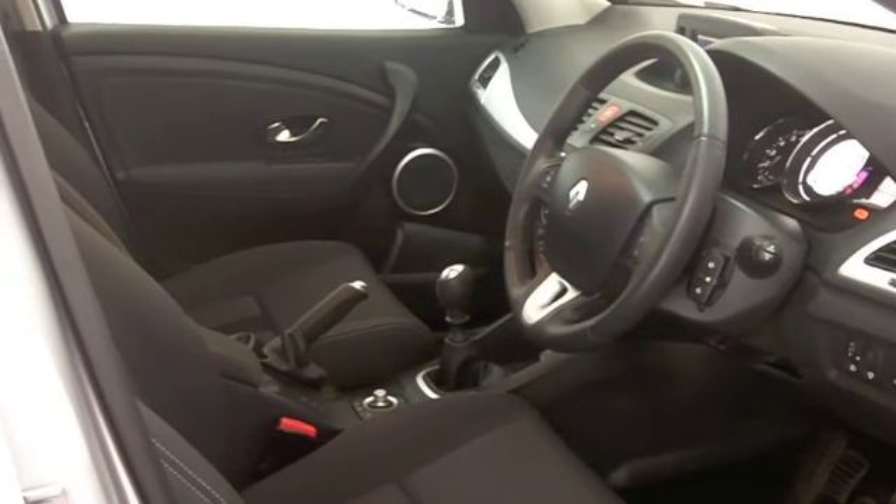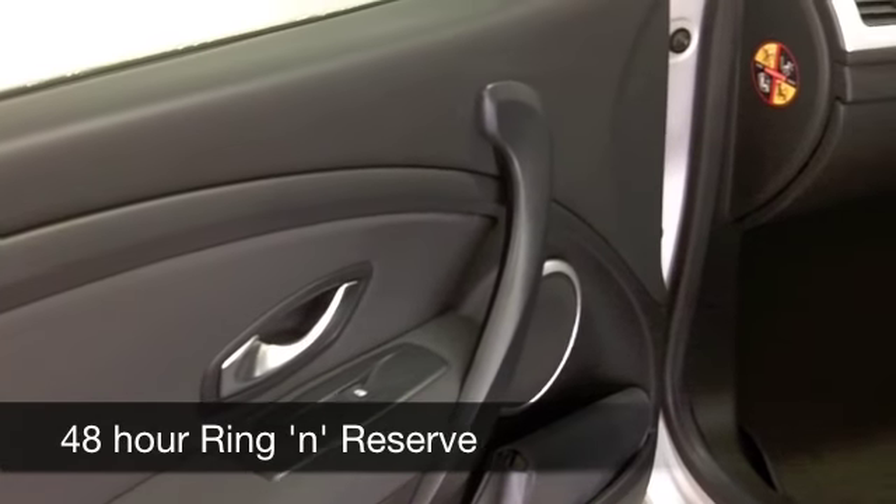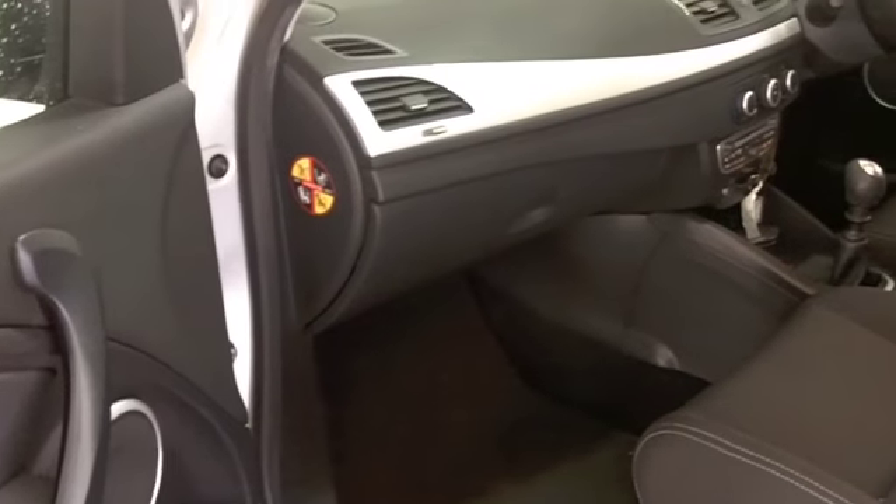Group 7 insurance and 0-60 in about 10.5 seconds, but this is one car that's going to deliver about 40-50 MPG.